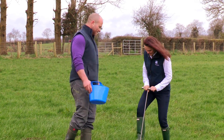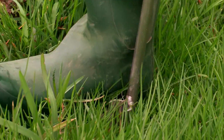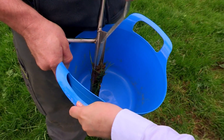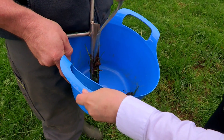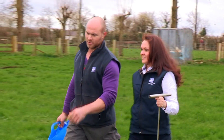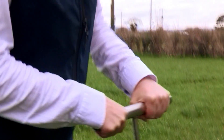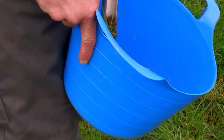Our reasons for changing the fertiliser policy was due to the visual yellowing of the sward. After soil testing it was confirmed what we actually saw as sulphur deficiency. With direction and advice from our local Yarra advisor we chose the booster range to fulfil the deficiency due to its sulphur content and also for the benefits of sodium and selenium.